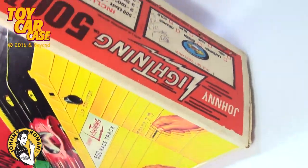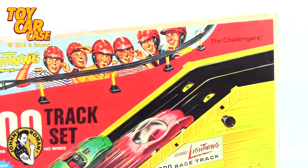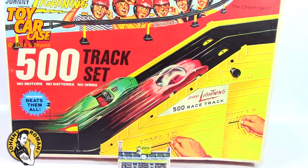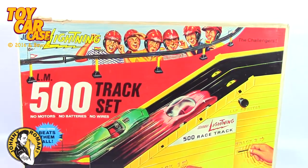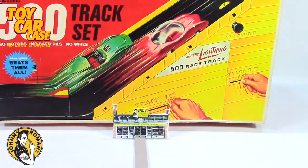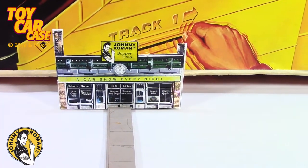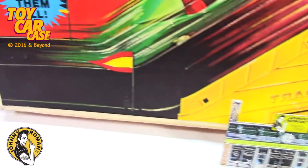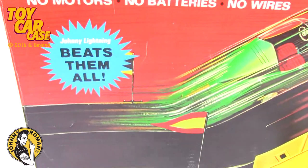Look at that - we'll get into this one later, but check out some of the other videos. This one is so cool - look at this. Johnny Lightning beats them all!